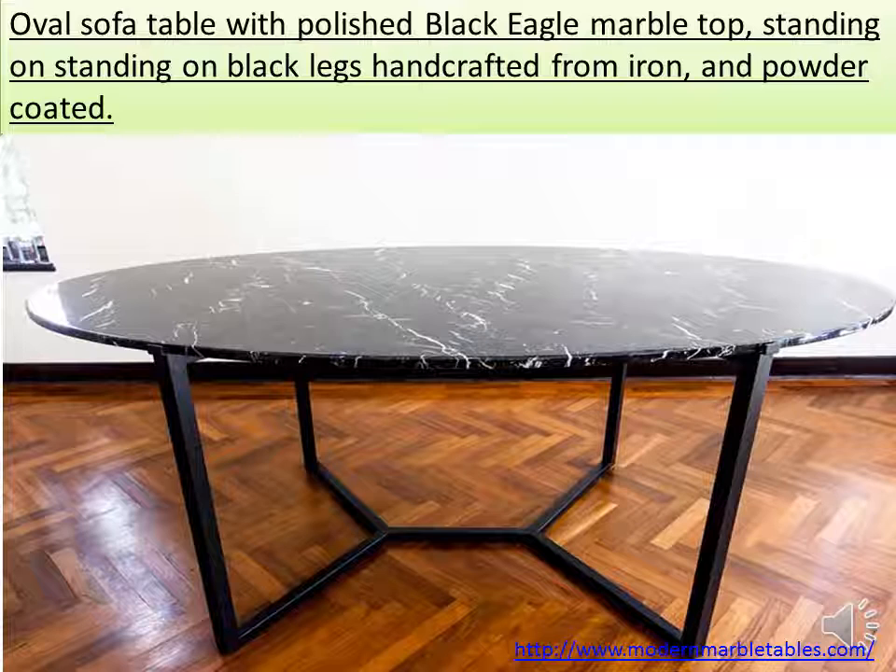Oval sofa table with a polished black eagle marble top, standing on black legs handcrafted from iron and powder coated.